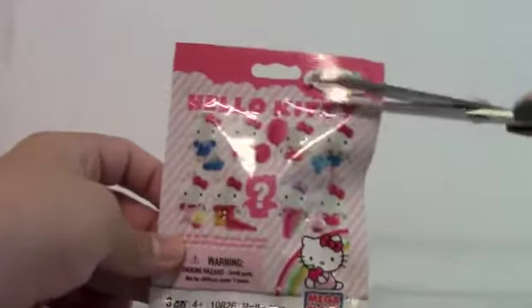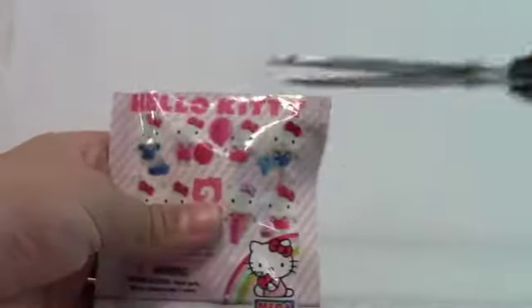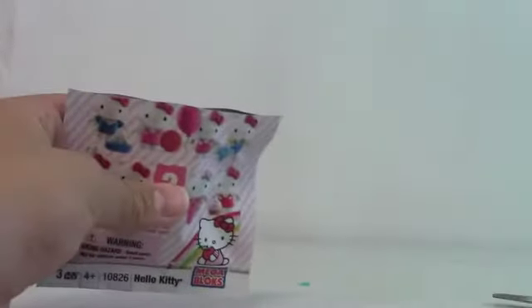Alright, and on to the first Hello Kitty blind bag of the day. Super, super excited. We're going to cut it down below. On to the first Hello Kitty blind bag of today.